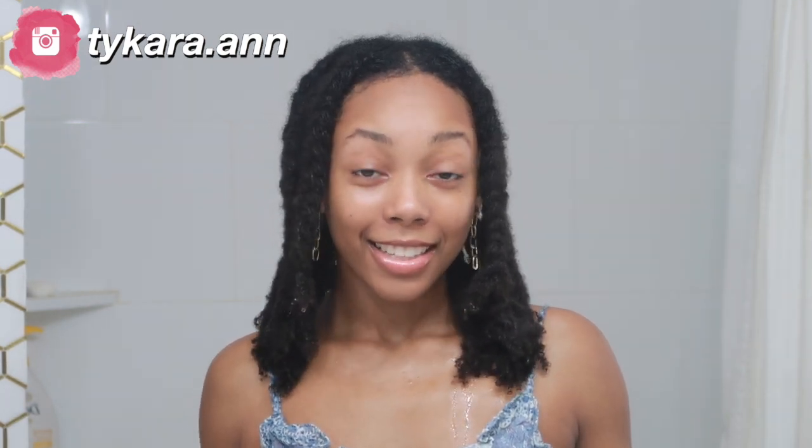That's all for my wash day routine. I hope y'all enjoyed it. Let me know down in the comments if you've ever tried any of these products. Give this video a like if you liked it, dislike if you don't so that I'll know never to post anything like this again. If you made it all the way to the end, comment down below 'blue heart.' Make sure you're subscribed to my channel and share my videos with anybody that you think might get a little help from it or just find it entertaining. I'll talk to y'all in my next one.